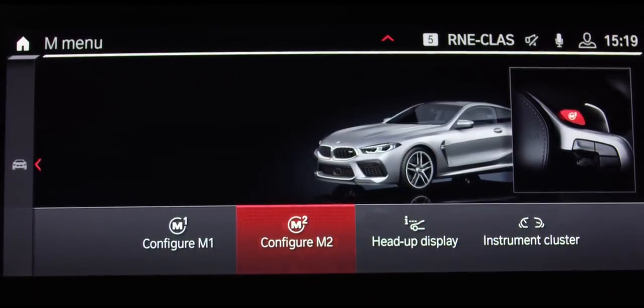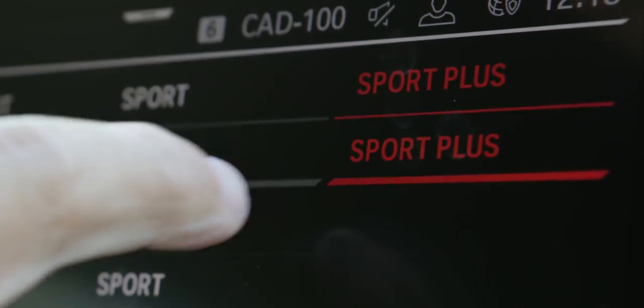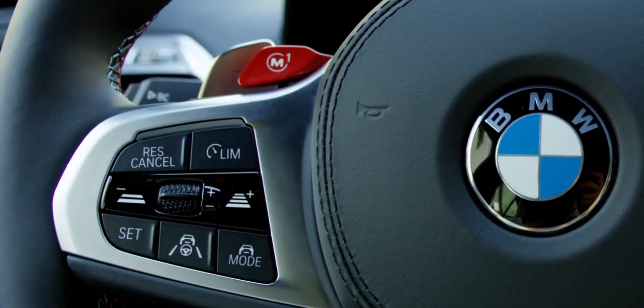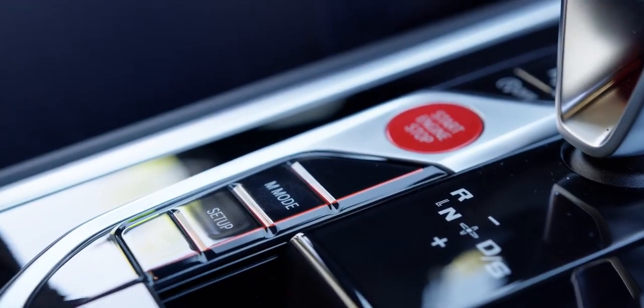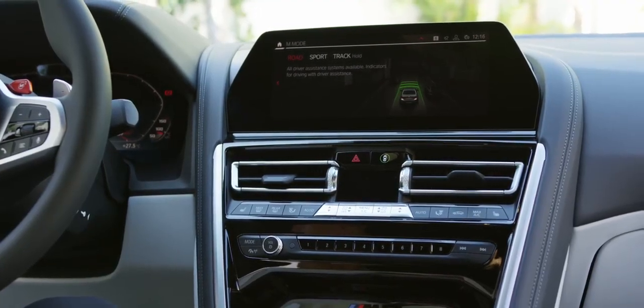To ensure that you enjoy intuitive multi-modal interaction with your M8, you can choose to access functions using the control display touchscreen, the familiar iDrive touch controller, the controls on the steering wheel, voice control, or gesture control. The M-Mode button on the center console can be used to alter both the responses of the driver assistance systems and the information shown in the instrument cluster and head-up display.